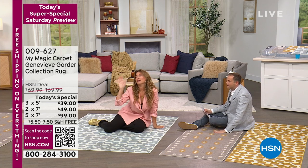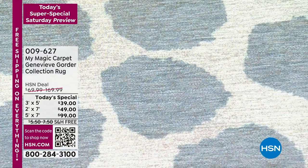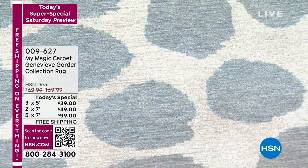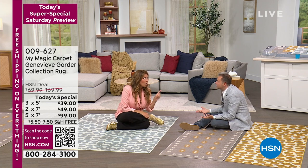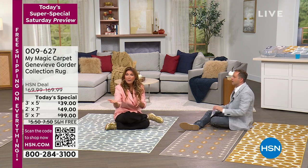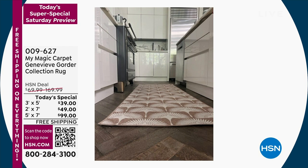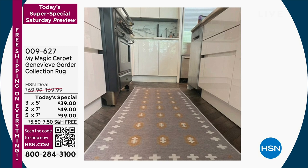These are a chenille polyester — and why is that great? A: it feels like chenille, which is incredibly soft. B: it's polyester, so it's stain resistant. Mark it up, spill on it, have an accident, let the dog make a mess — then clean it. I've tested these for years; this particular rug I've had in my house for almost a year and I've tried everything on it.